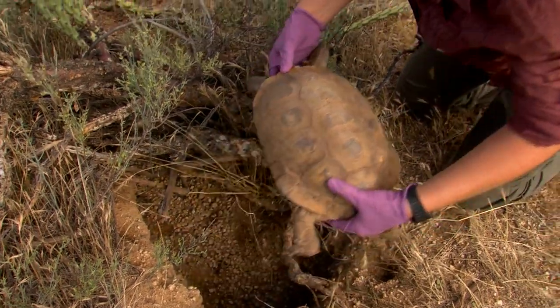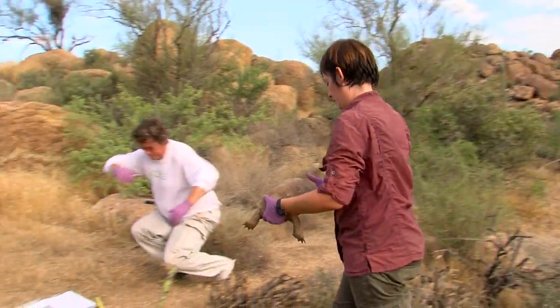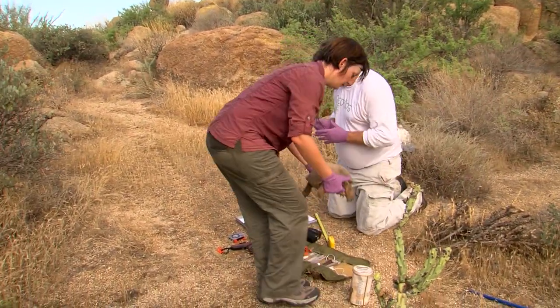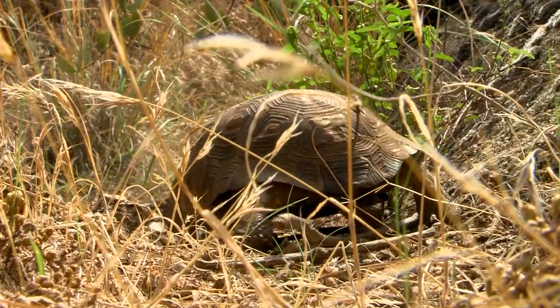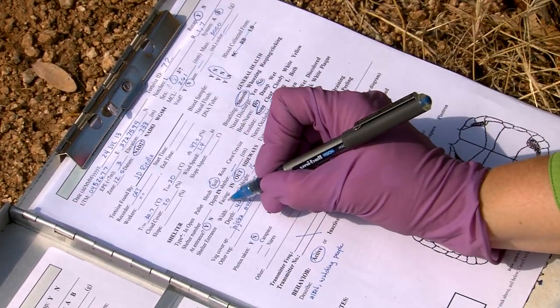It's also a golden opportunity for researchers like game and fish biologist Audrey Owens. The Sonoran Desert tortoise is really understudied. We don't know a whole lot about it, and that's pretty much by virtue of the fact that they're so difficult to find. They live in this complex habitat with boulders everywhere, and they don't make themselves known — they spend 90% of their lives underground in burrows.